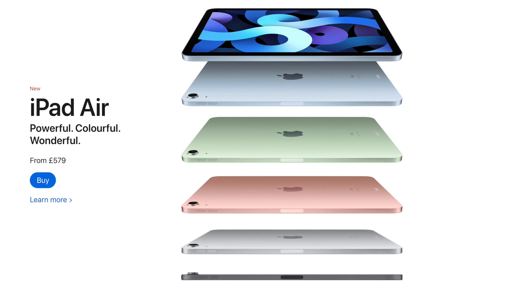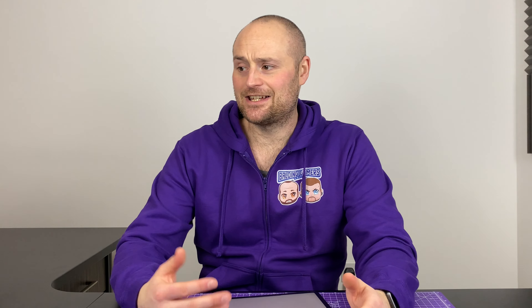For that reason alone it's absolutely worthwhile just hanging fire to see what else is on the horizon. If you need to buy something today, then going for a refurb 2018 iPad Pro is the way to go, or more likely the iPad Air 4 — because that is an amazingly good product, especially at the price point it's currently at.